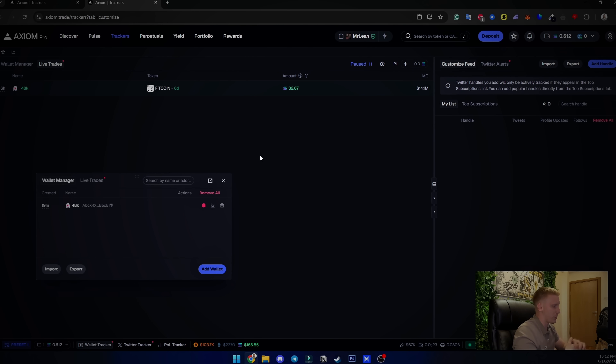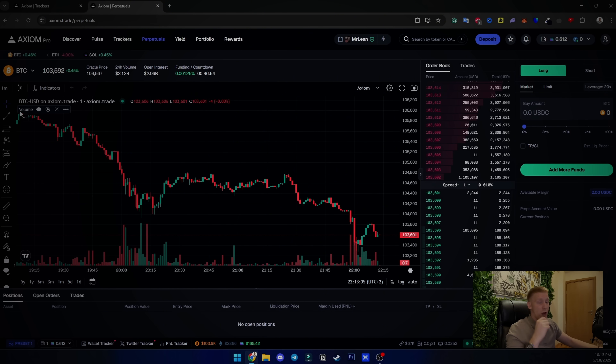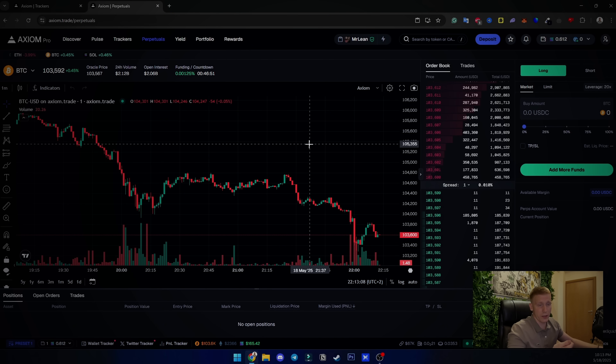You can also enable Twitter tracking to follow accounts and keywords of your choice. This tool can track everything happening on Twitter — for example, if 50 Cent is going to launch a meme coin, you add his Twitter account to your Twitter tracker. That way you're the first to see the contract address during a trading session and can hit the buy button, which is automatically handled through Axiom trade.